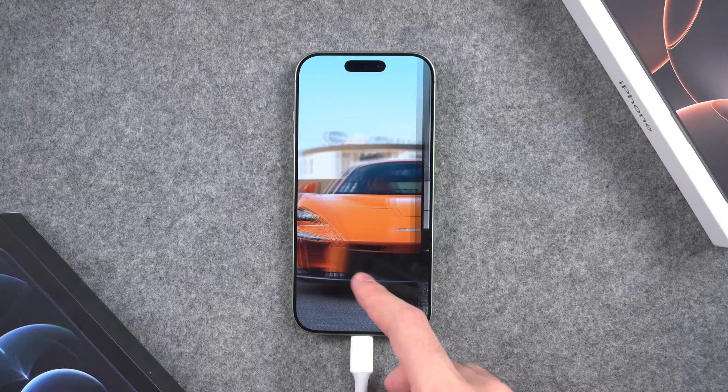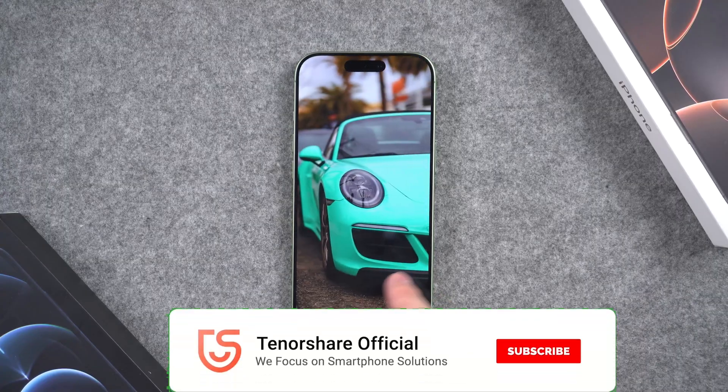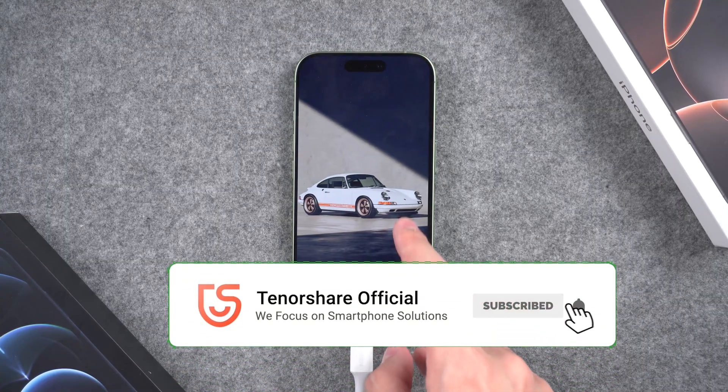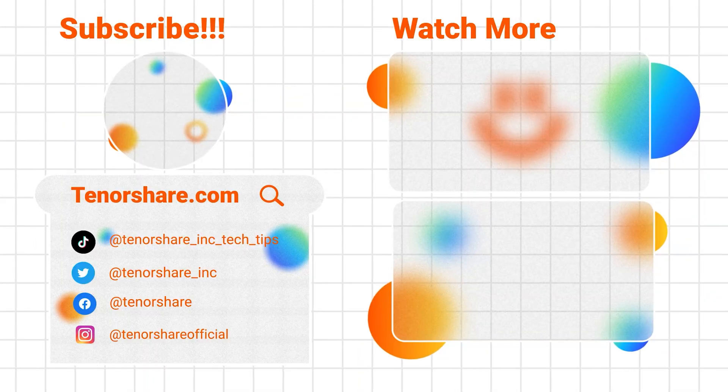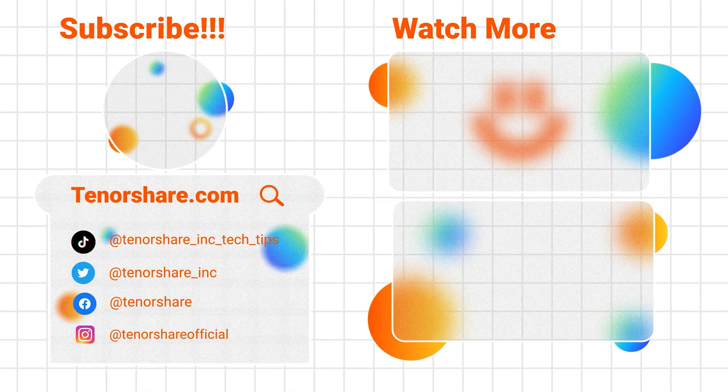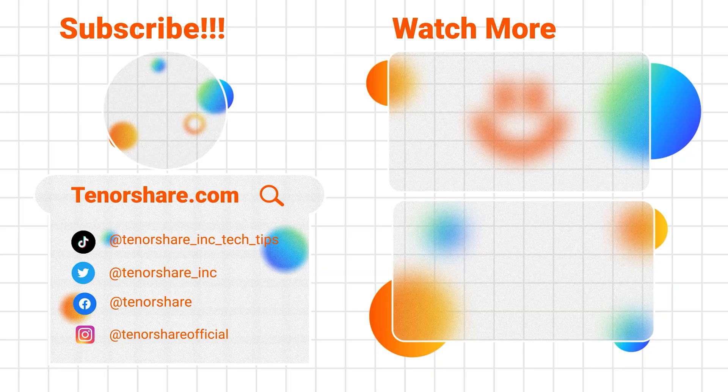Anyway, if this helped you, give the video a thumbs up and subscribe for more iOS tips. Thanks for watching and I'll see you in the next one.